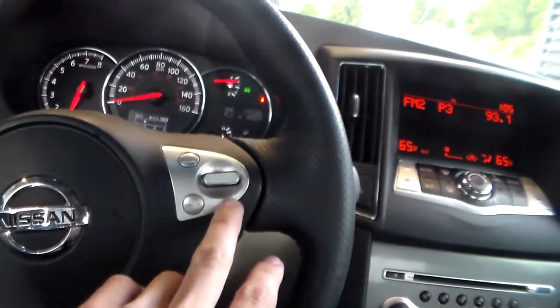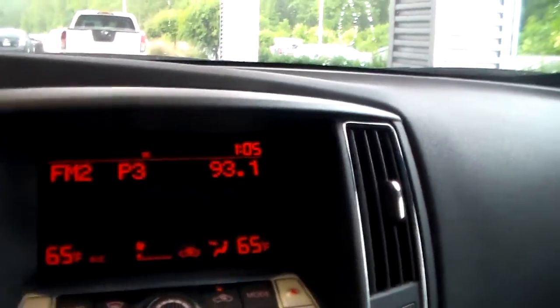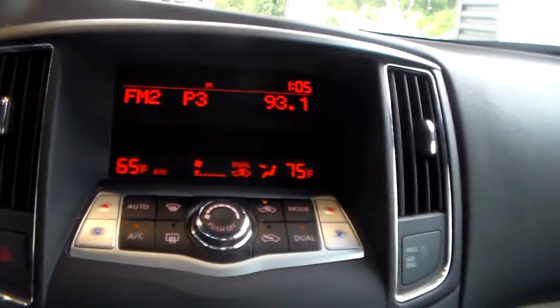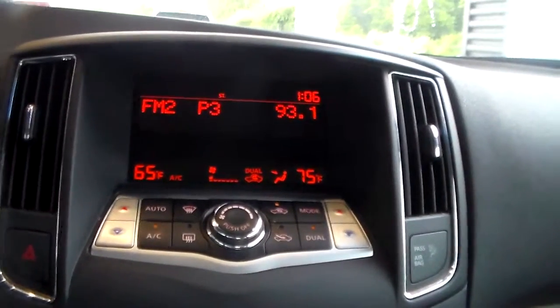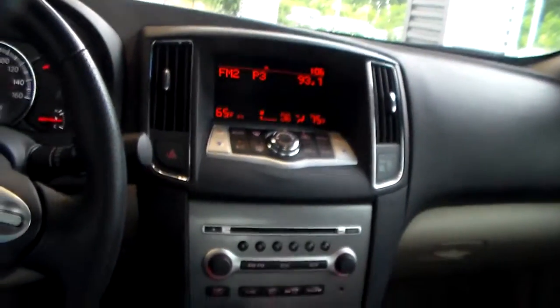Up here you'll see you have your cruise controls and over here is going to be your audio system display as well as your dual climate zone controls. Say you've got somebody riding with you who likes it a little bit warmer and you like it blowing cold — you can have it blow cold on your side and warm on theirs, or warm on your side and cold on theirs. That way you're both comfortable, which really comes in handy for those long car rides.